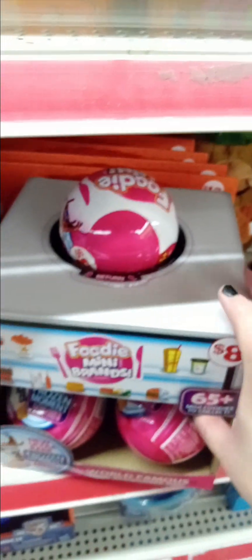I still have the hoodie mini brand. This is the one I bought at Family Dollar.